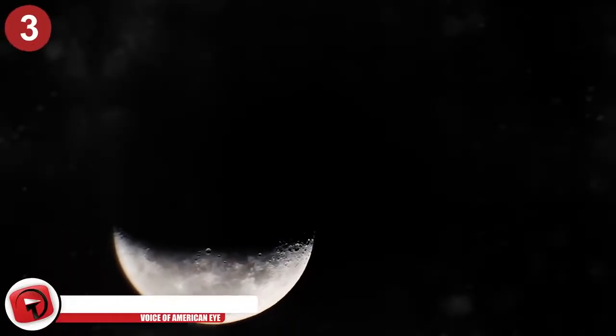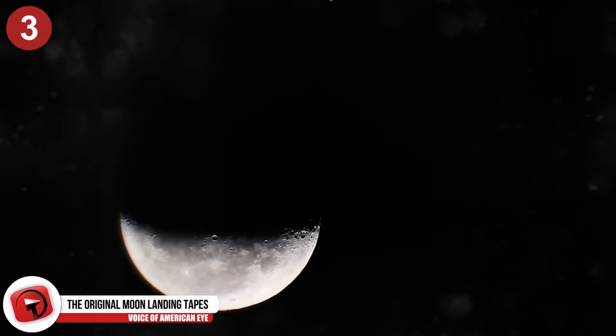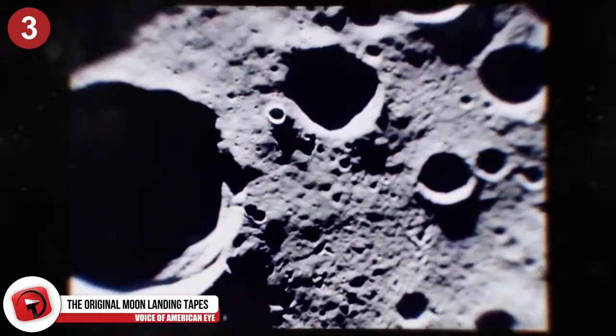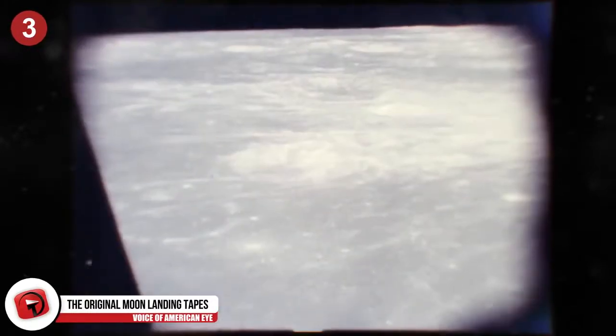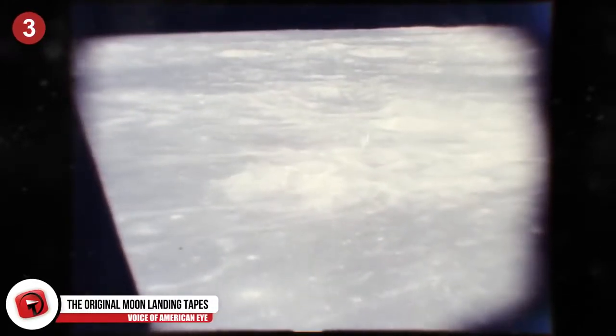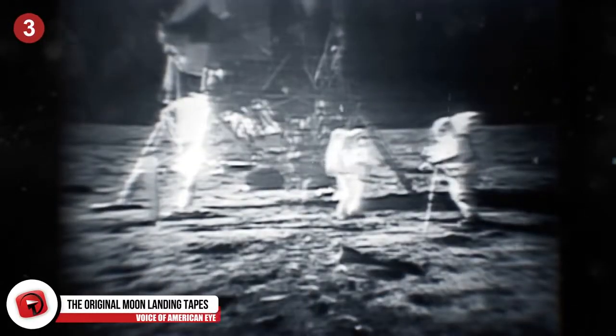Moon Landings Erased. Possibly one of the most important moments in human history was accidentally erased by NASA. The original recording of the moon landing of July 16th, 1969 — the first manned mission to the moon — no longer exists.